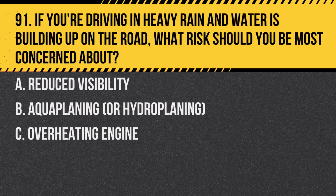Question 91. If you're driving in heavy rain and water is building up on the road, what risk should you be most concerned about? A. Reduced visibility. B. Aquaplaning or hydroplaning. C. Overheating engine. Answer: B. Aquaplaning or hydroplaning. This occurs when a layer of water builds up between the tyres and the road, leading to loss of traction.